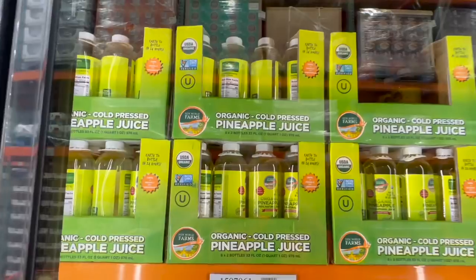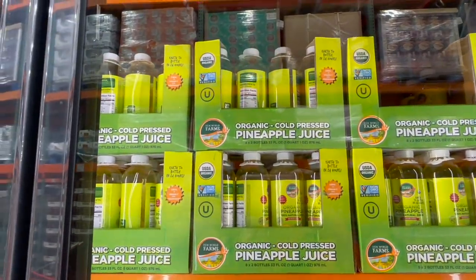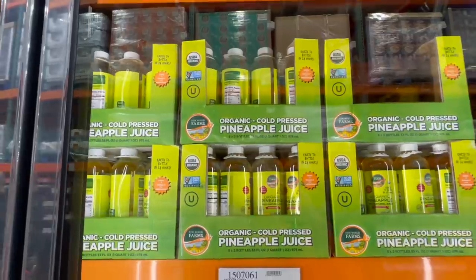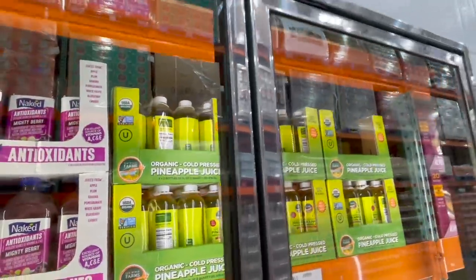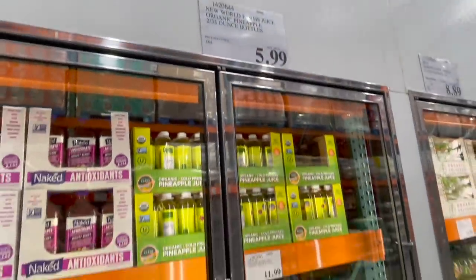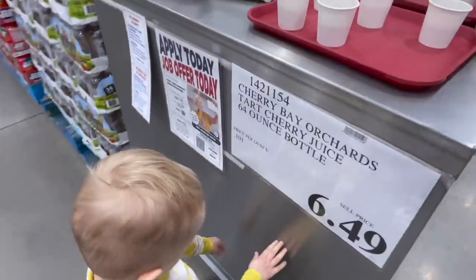I just saw someone grab this and it looked really cool — organic cold pressed pineapple juice. You get two bottles for $5.99. I'm assuming it's something incredibly amazing to be that price for two of them. It looks so refreshing.